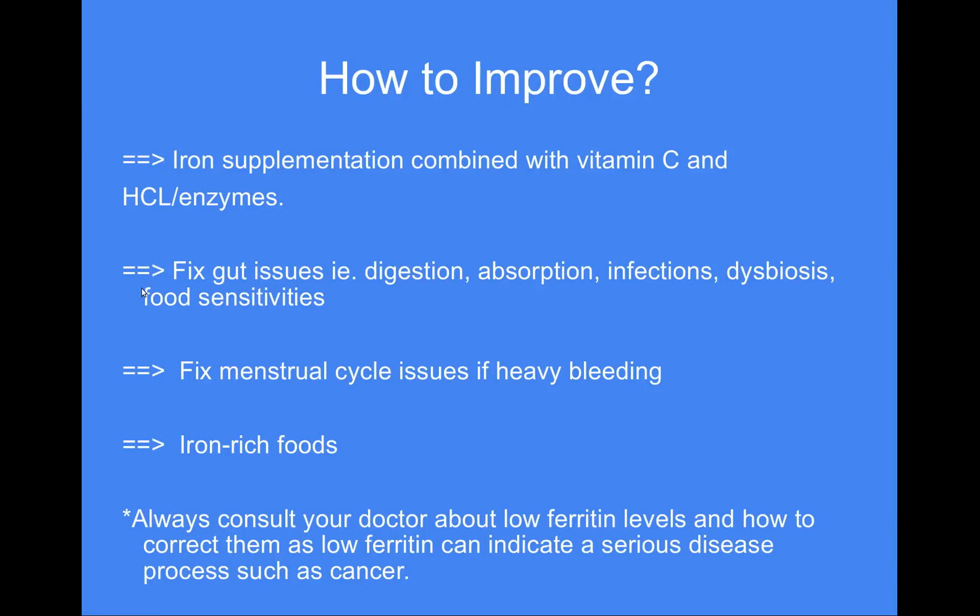Food sensitivities are another consideration — in addition to gluten, things like dairy, eggs, peanuts, and soy are the big ones. You may want to get tested or review your diet to make sure you're not eating too much of one food, because those can create inflammation and inhibit iron absorption. You also want to get your sex hormones in balance. If you're a cycling female with very heavy bleeding, that can be due to hypothyroidism and too much estrogen with not enough progesterone, and those issues need to be corrected.